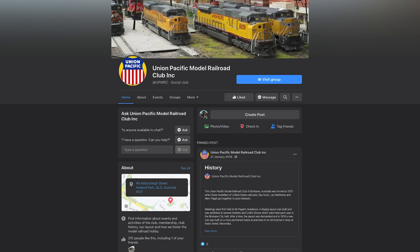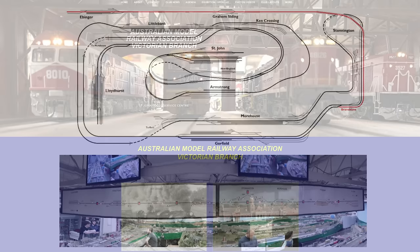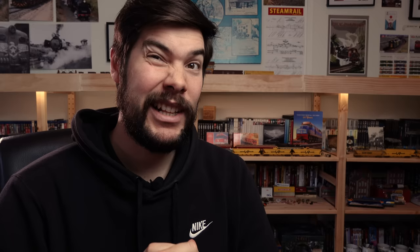In Brisbane on September 12th, the Union Pacific Model Railroad Club welcomes visitors to view their large American model trains in operation at the club rooms near the Holland Park Sports and Community Club in Holland Park. On October 3rd, AMRA Victoria will hold their open day at the Victorian Model Railway Association club rooms in Glen Iris with free entry.